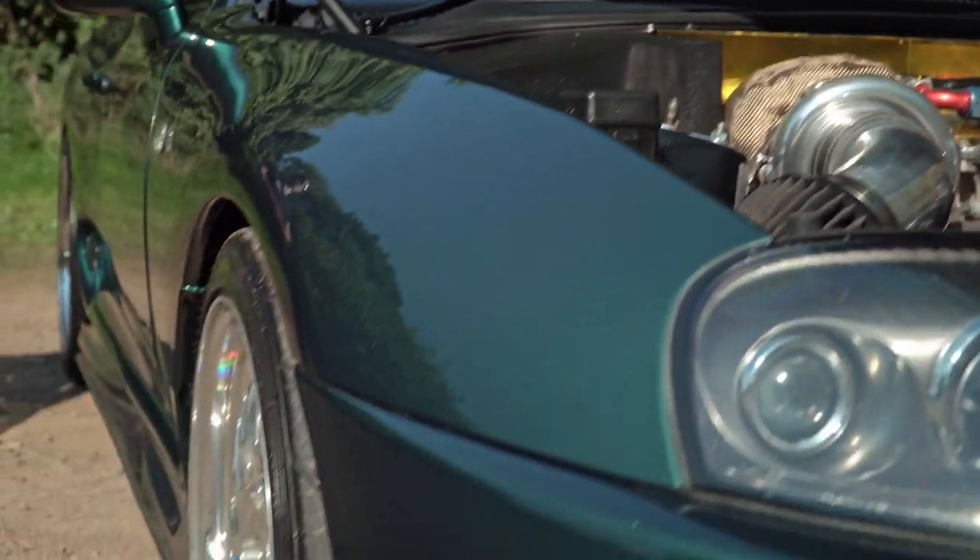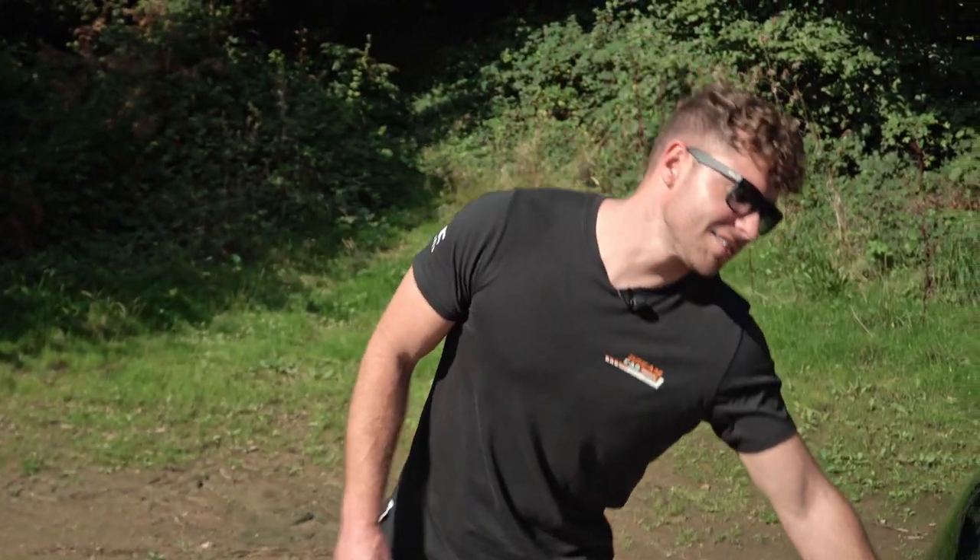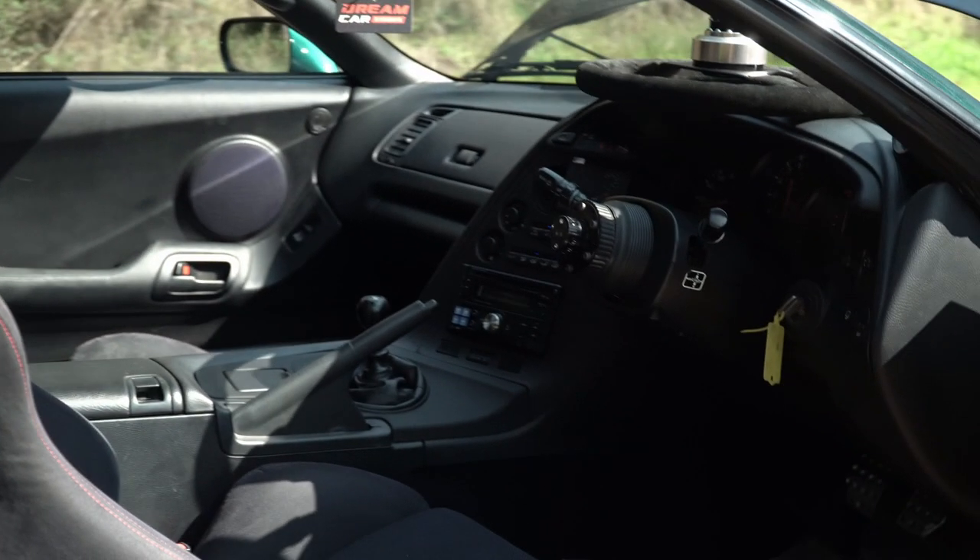In the middle you've got a genuine V160 Getrag 6-speed gearbox, and at the back a TRD limited-slip differential.